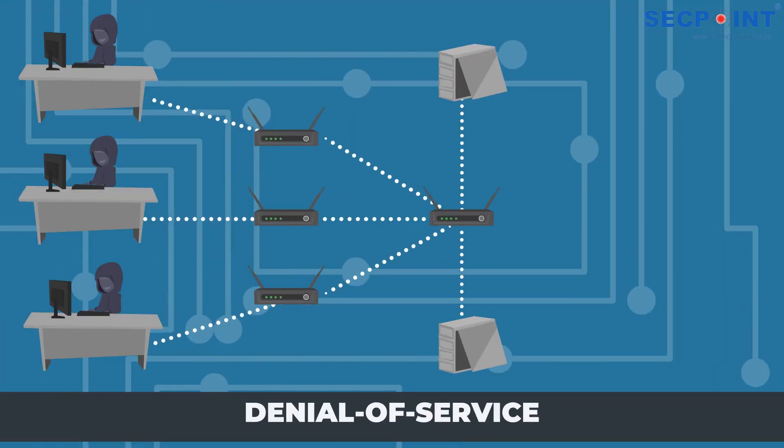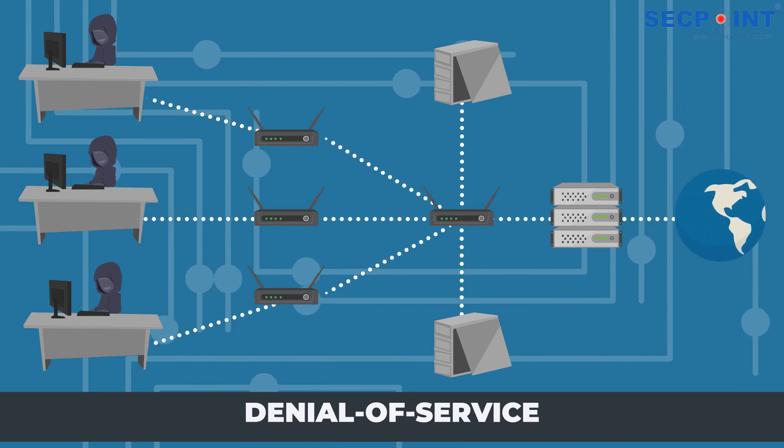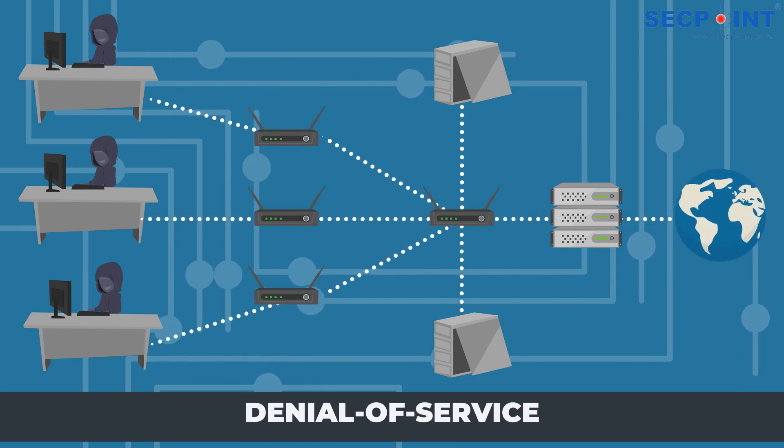Denial of service attacks can be carried out by flooding the network with malformed data, thereby disrupting the proper functioning of legitimate users.